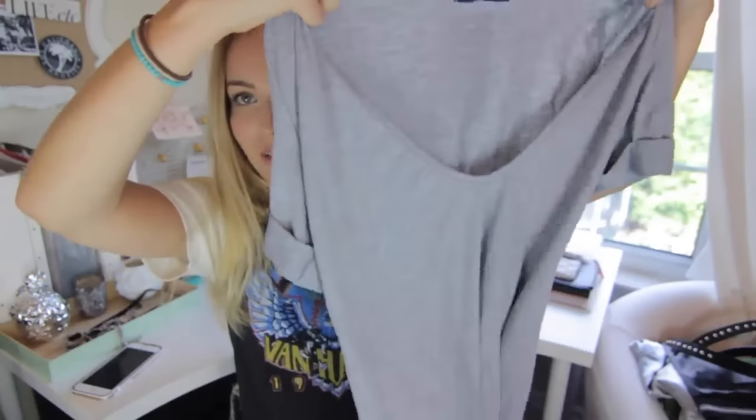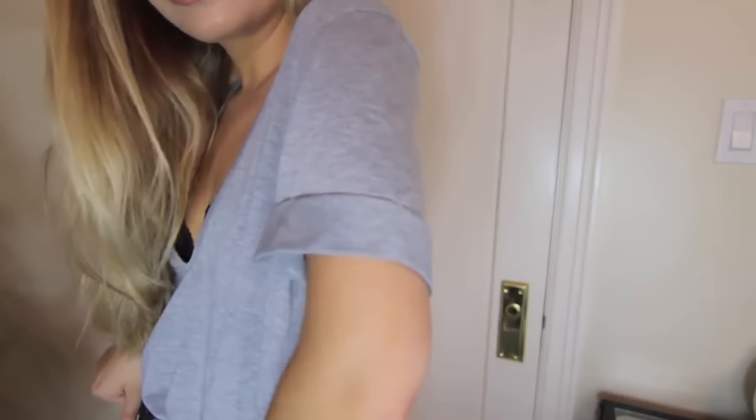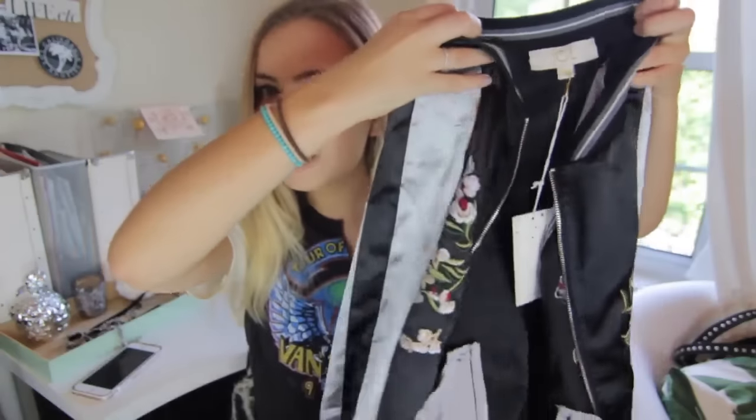The next thing I got is just a simple gray t-shirt with a very low plunging v-neck and cuffs on the sleeves — kind of like that bodysuit I got at Free People. I got this one in a size 8 as well and it fits kind of like a small-sized t-shirt.